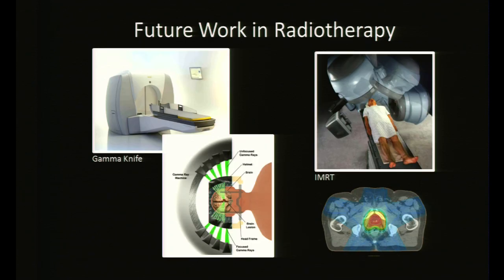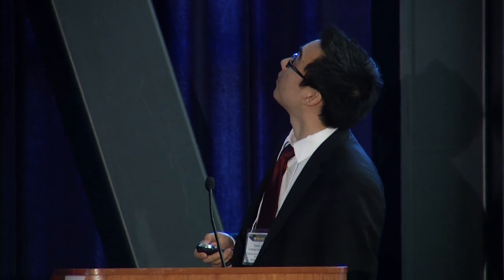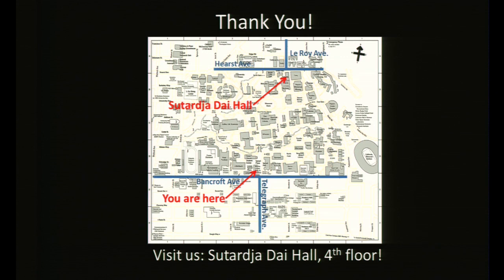In the future, I'd like to extend what we've learned about brachytherapy to other kinds of radiation therapy, such as gamma knife for treating brain lesions, and intensity modulated radiation therapy (IMRT), which is used to treat a large number of cancers but is very difficult to plan. If you want to hear more about what we do at the automation lab, please come visit us at the fourth floor of Sutardja Dai Hall, on the corner of Hearst and LeRoy. Thank you.